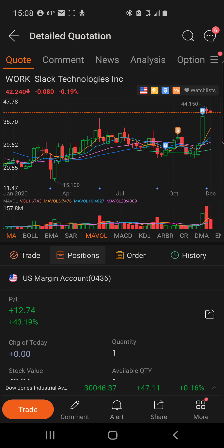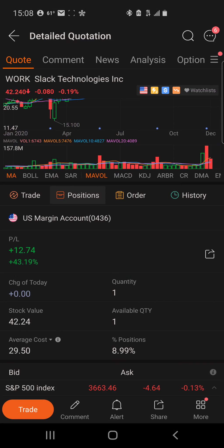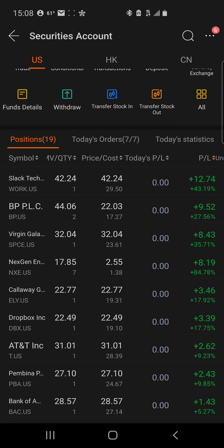I'll use another brokerage like Robinhood, Cash App, Public, Stash, Fidelity, or maybe Charles Schwab. That way I keep that fractional share as profit and still take out my principal.